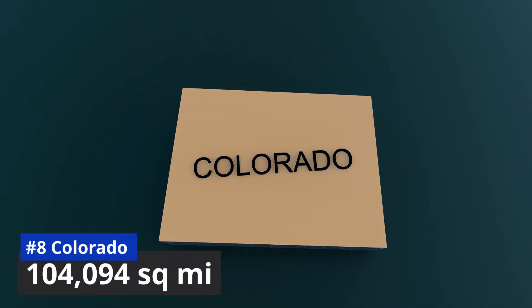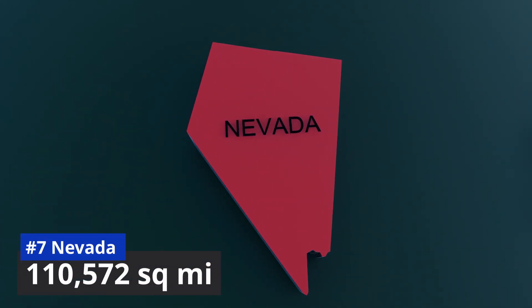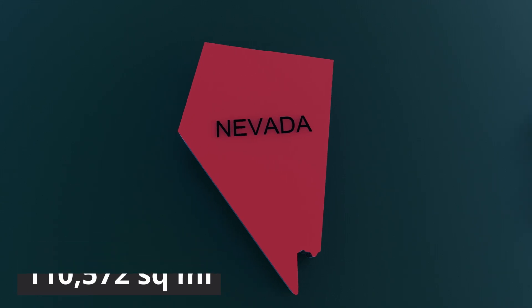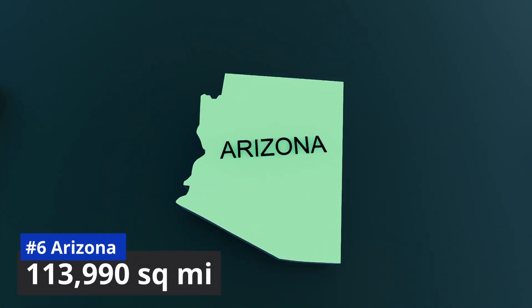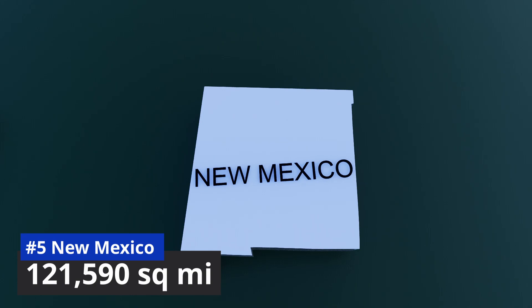Number 8: Colorado, 104,094 square miles. Number 7: Nevada. Number 6: Arizona, 113,990 square miles. Number 5: New Mexico, 121,590 square miles.